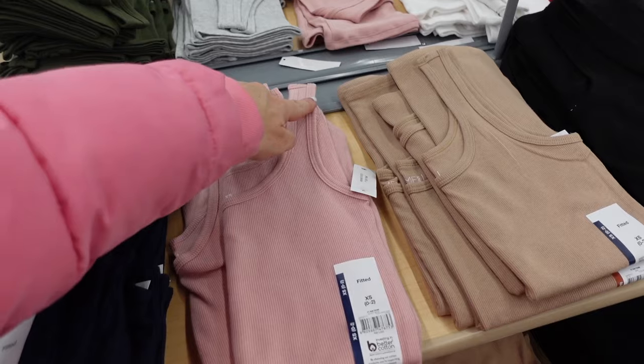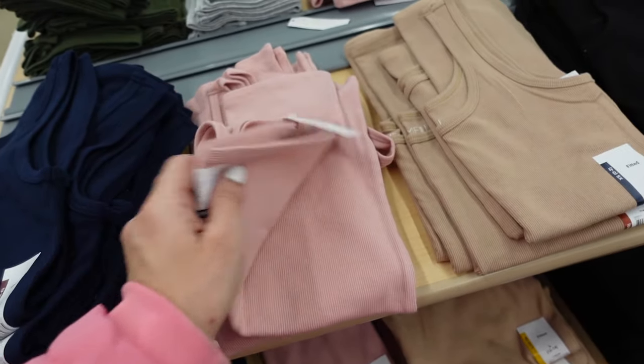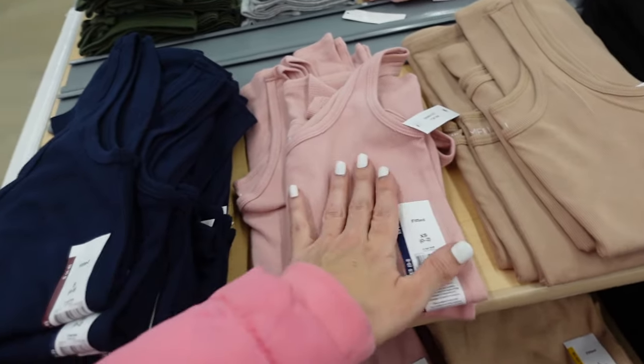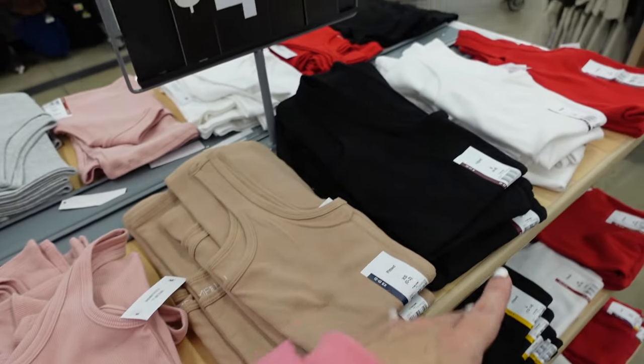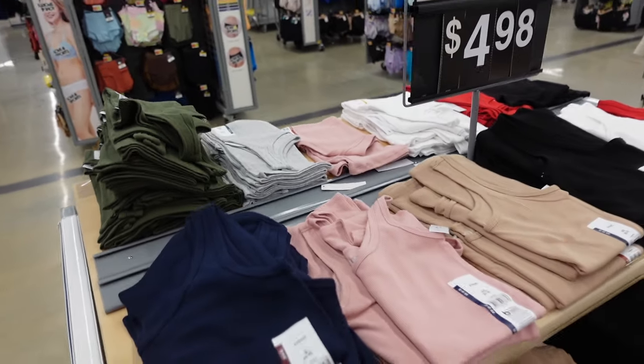Rib tanks from Time and True have the thicker strap, scoop neckline, fitted through the body in a longer length. In the pink and navy, there's also beige, black, white, red, green, and gray. They're $4.98.